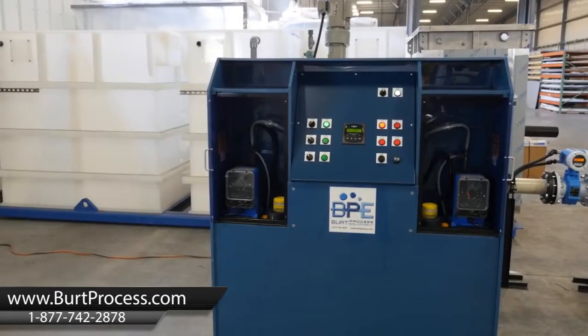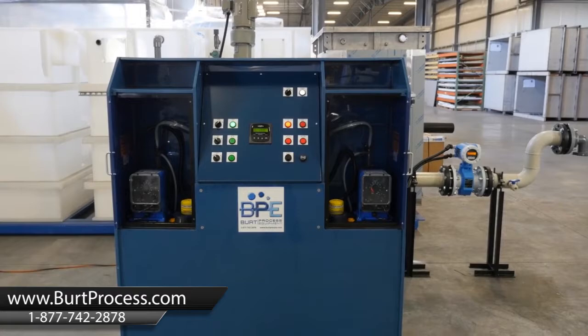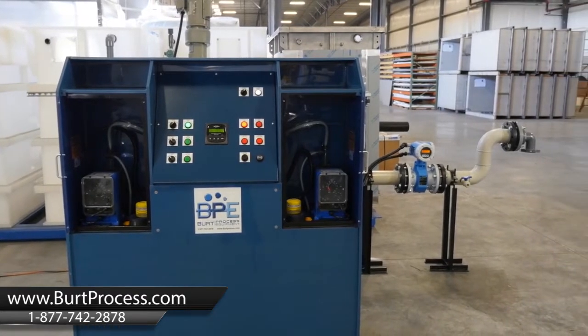My name is Edward Simpson and I'm the Director of Manufacturing Sales for BERT Process Equipment. I think BERT Process holds a number of advantages over our competitors, specifically with the PHX modular pH neutralization systems.